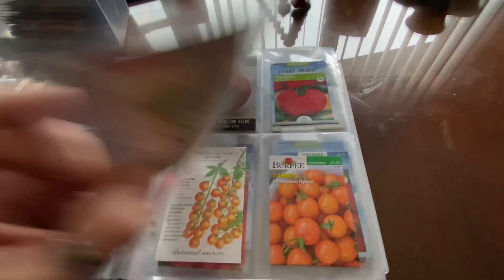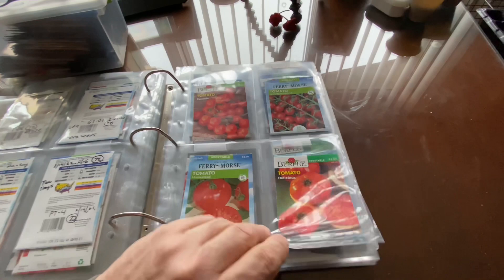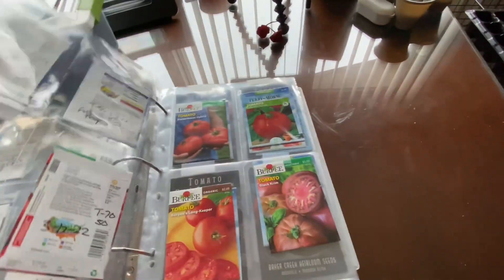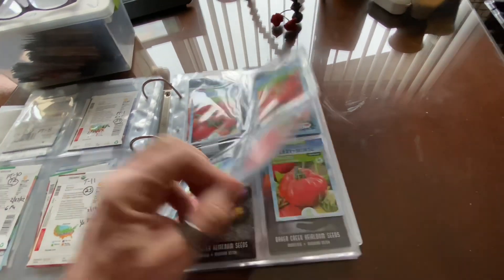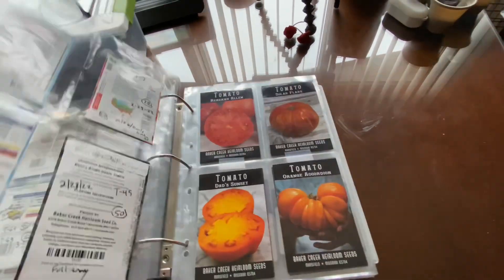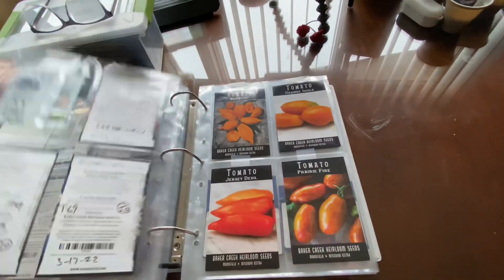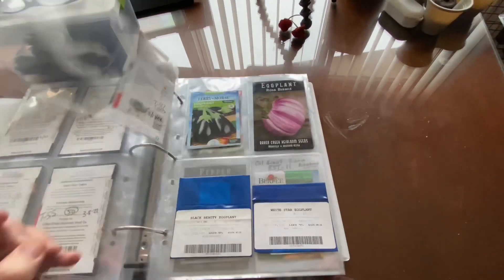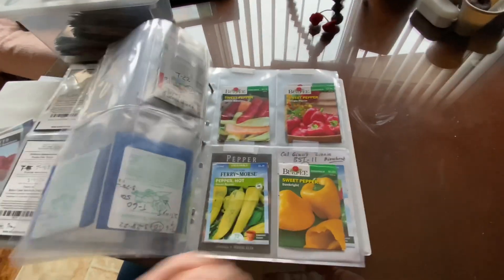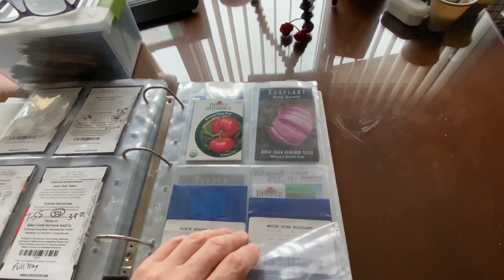Then we get into tomatoes. Counting through the seed packs — at least last year I started 53 varieties of tomatoes, and I had most of them come to fruit, though a few I didn't get much from.